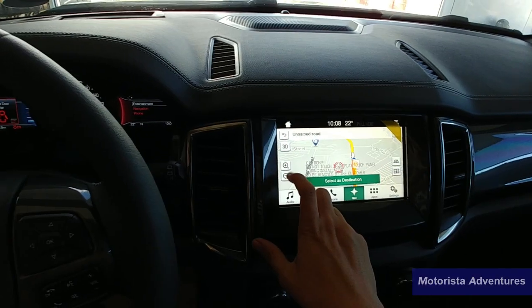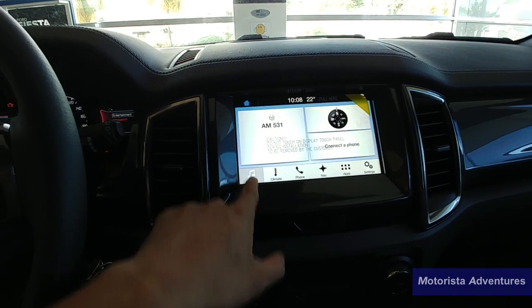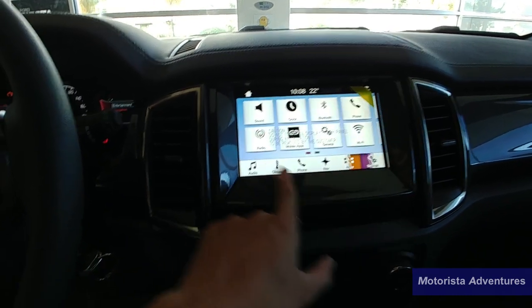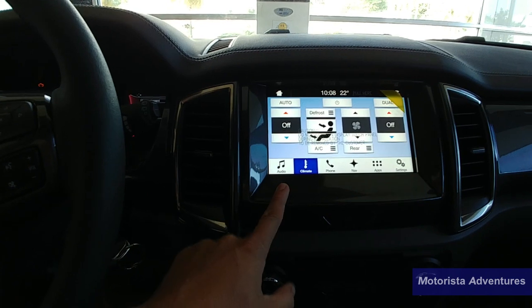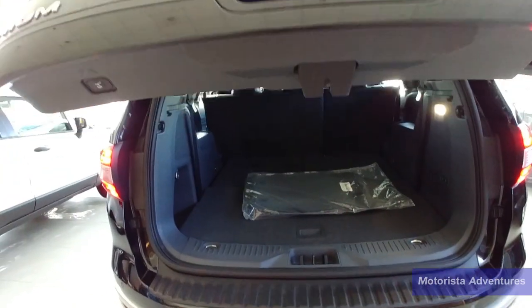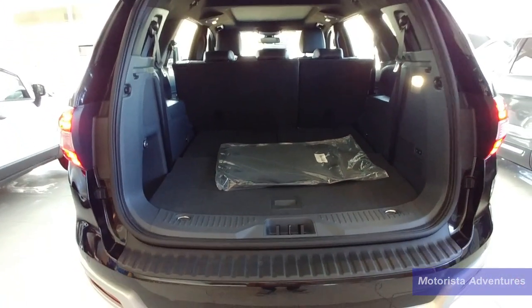SYNC 3 powered by Blackberry is also a welcome upgrade. It is responsive and very user friendly, and Android Auto and Apple CarPlay are all built in. It's miles apart from the old SYNC 2 system. Space in the back is big, with electric powered third row seats and a 10-speaker audio system.